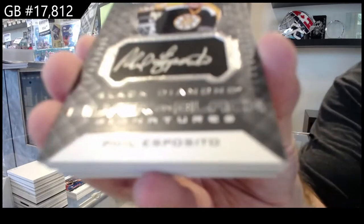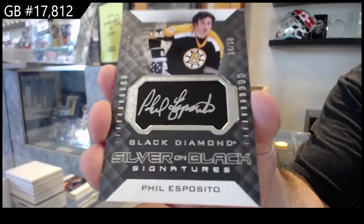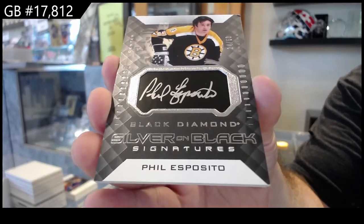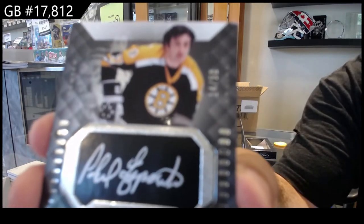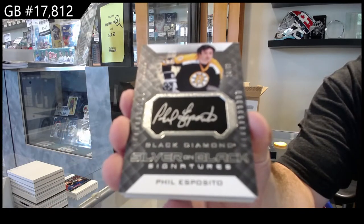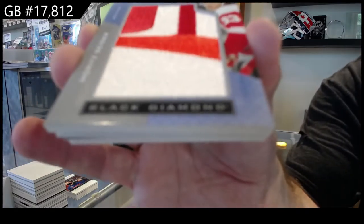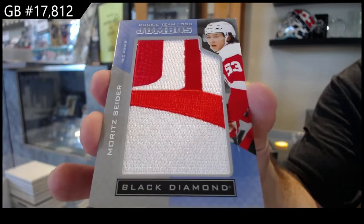They build them on the fives. Brent Burns — we've got a number to 50 silver on black signatures. Phil Esposito — that's who's number 15. Oh, by the way, the top left of this one looks like it's a bit... and this is just my opinion — we've got a team logo jumbos rookie for the Red Wings.